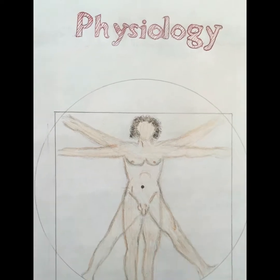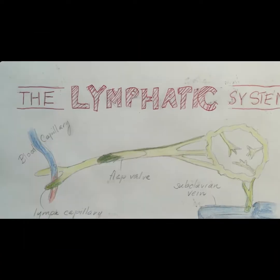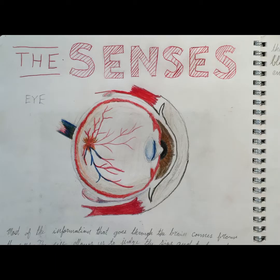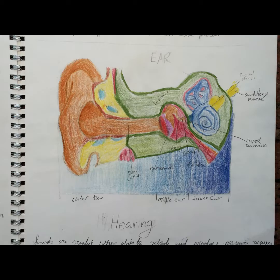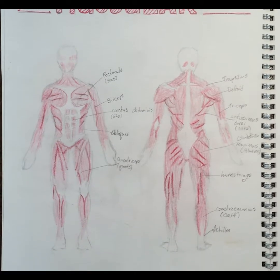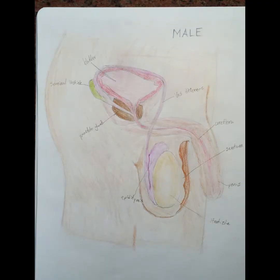Then we switched gears to the human body, studying the heart, the lungs, the lymph, the nervous system, the eye, the ear, the bones, the muscles, the reproductive system, and STDs and birth control.